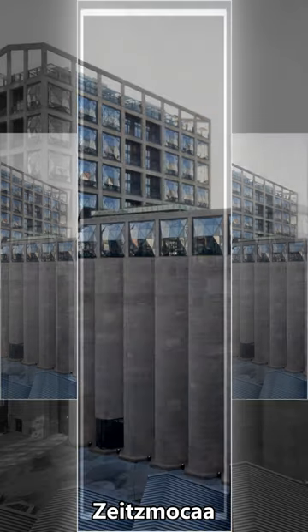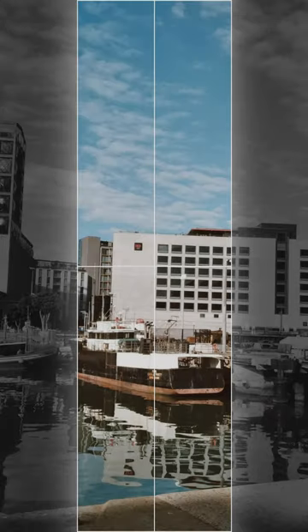Back in Cape Town, the Zeitz MOCAA stands tall — the world's largest museum for contemporary African art.